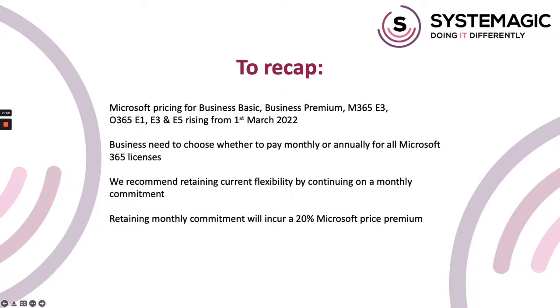To recap: Microsoft pricing for Business Basic, Business Premium, Microsoft E3, Office E1, Office E2, and Office E3 licenses is increasing from the 1st of March. All Microsoft 365 users need to decide whether they want to stick with monthly flexibility or move to an annual or 36-month subscription. If you opt to stick with monthly, there'll be a 20% price premium added from the 1st of March. We're recommending that all clients retain their current flexibility by continuing on a monthly subscription. These license prices and premiums are Microsoft ones, not Systemagic ones, so we can't change or cancel them — but please do get in touch with us if you'd like to discuss the changes, and we can give you all the detail that we have.